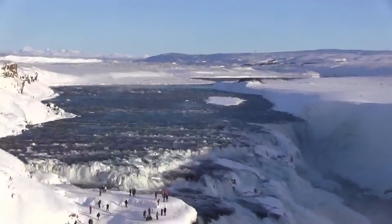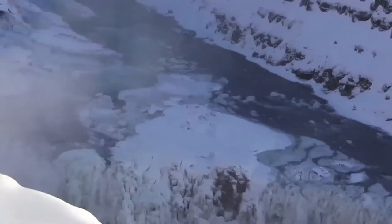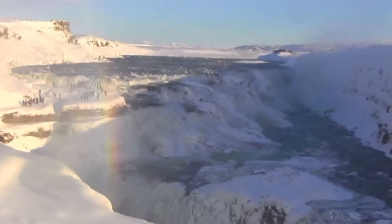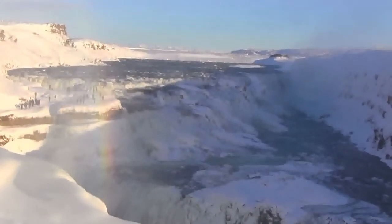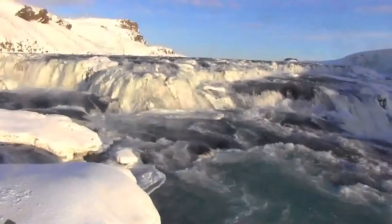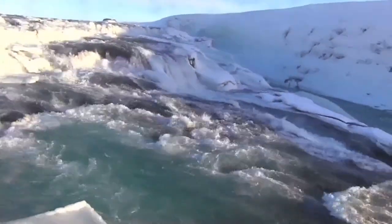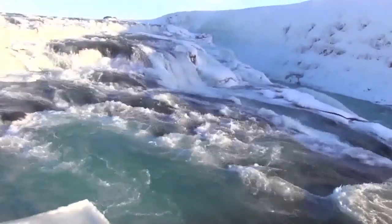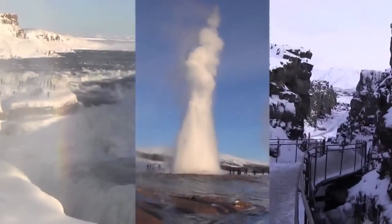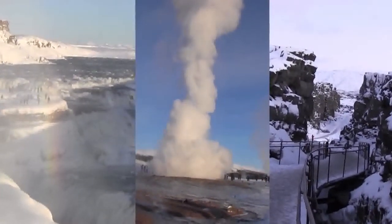Our last stop will be Gulfoss, the Golden Waterfalls, located on the upper part of the River Krita. The rushing water cascades down two steps, one some 36 feet high and the other twice that, into a mile-long canyon. On this bright, sunny, cold day, this wonder of nature is an exhilarating experience. Upon leaving, one can't help feeling more at one with our Creator after seeing and feeling these unique wonders of nature.